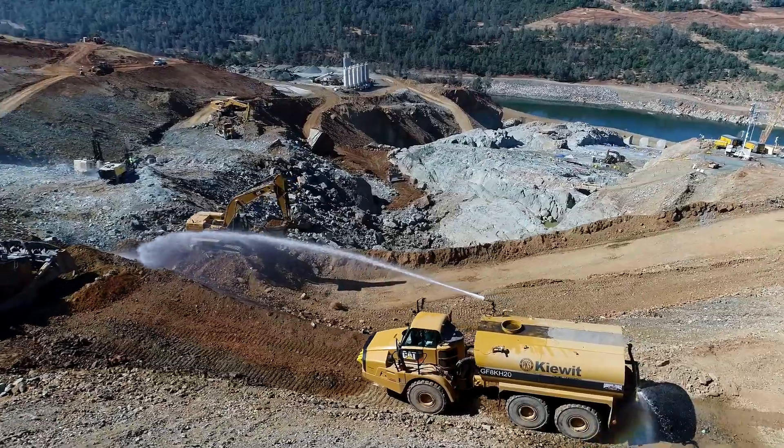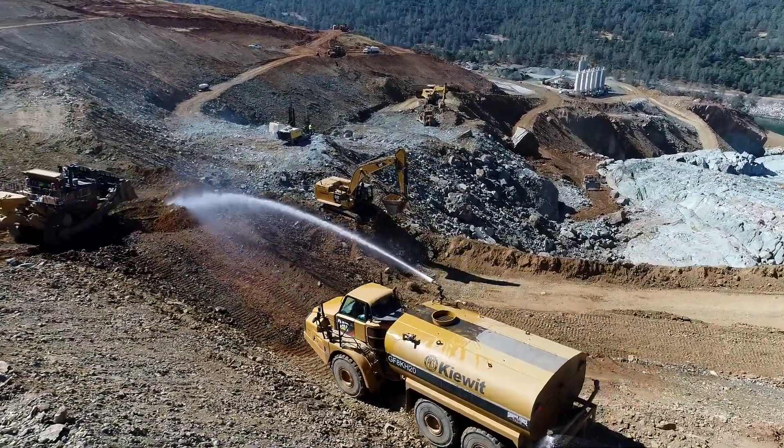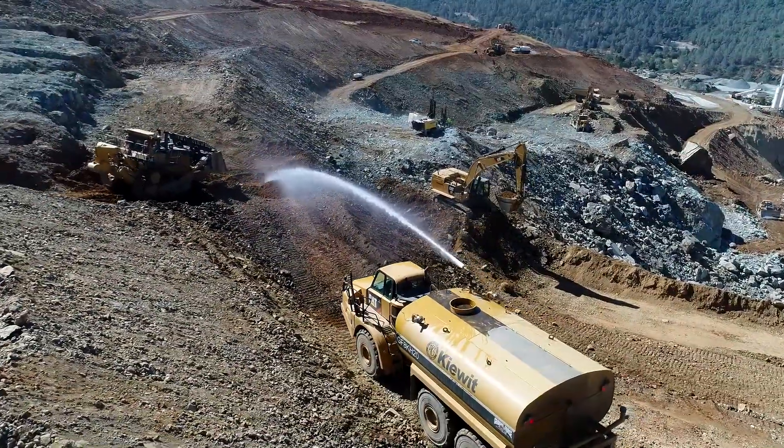A Kiewit water truck hoses down areas of dirt in front and behind itself as a bulldozer moves the wet dirt in front of it, pushing it down the hill toward an excavator.